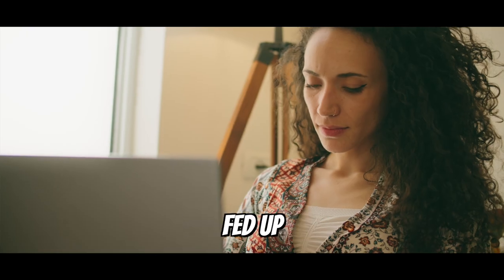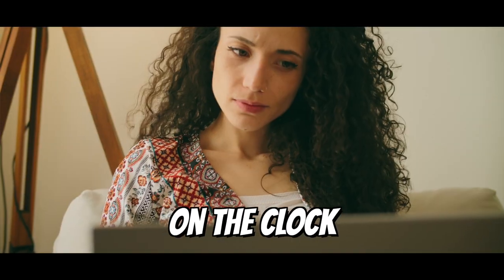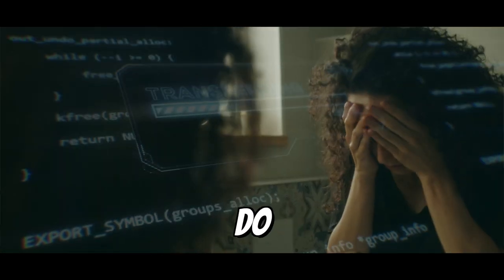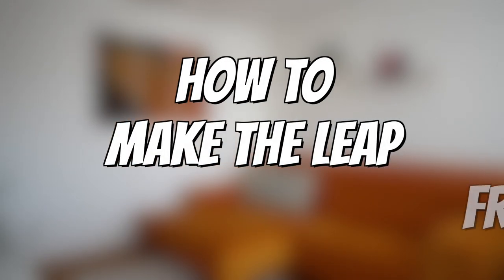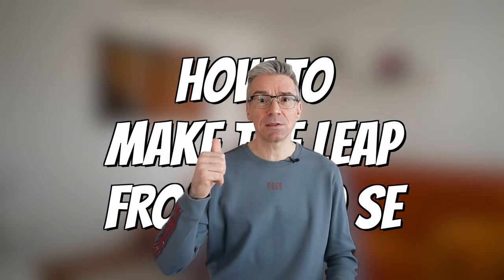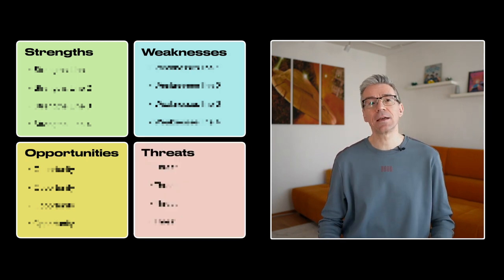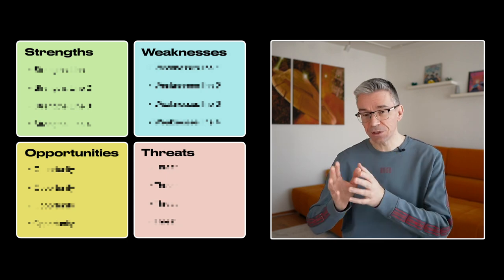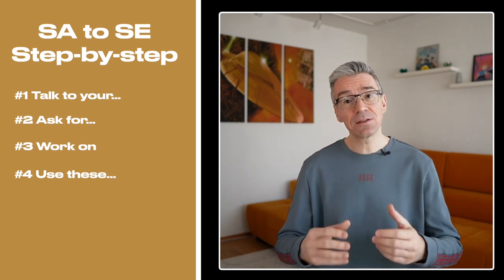You're a solutions architect, fed up with being eight hours on the clock doing a migrations project after a migrations project and not having time to do anything else. So you've decided to become a sales engineer — congratulations, smart move. Do you want to know what that takes and what are the pros and cons? I will break it down by exploring the strengths, weaknesses, opportunities and threats for a solutions architect making the leap to pre-sales, and after that I'll give a step-by-step guide on how to make that transition happen.